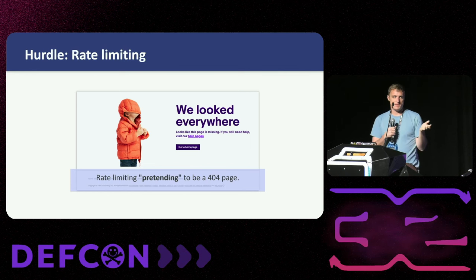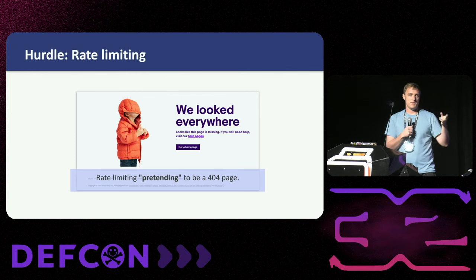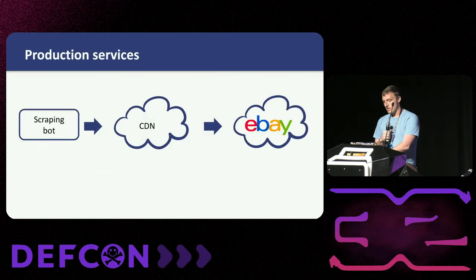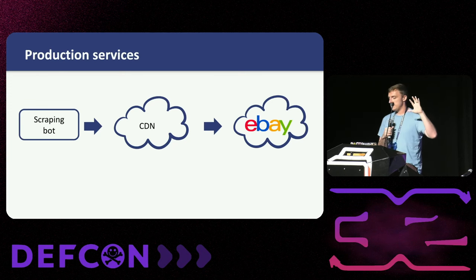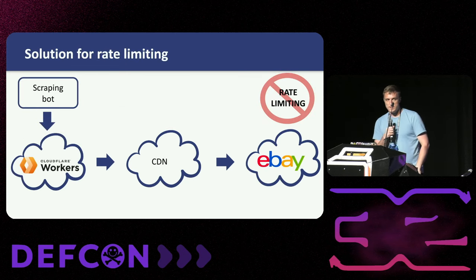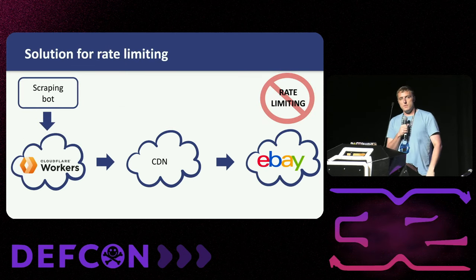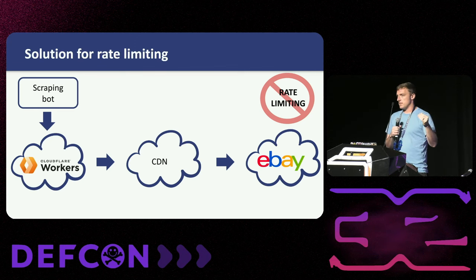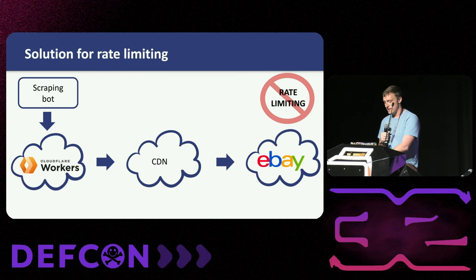We have a hurdle — rate limiting. Any major site will have some form of rate limiting to prevent bots. In the case of eBay, if you do too many requests, they give you a fake 404 page trying to fool you into thinking the page doesn't exist. Luckily, CDN services in the middle of things can be used to our advantage. eBay essentially has an allow list from all of Cloudflare's IP ranges — if it's coming from there, don't bother with rate limiting. So I simply uploaded a Cloudflare worker which proxied to eBay, and by using this as a proxy, I can get around all rate limiting and do unlimited requests. Super easy, problem solved.